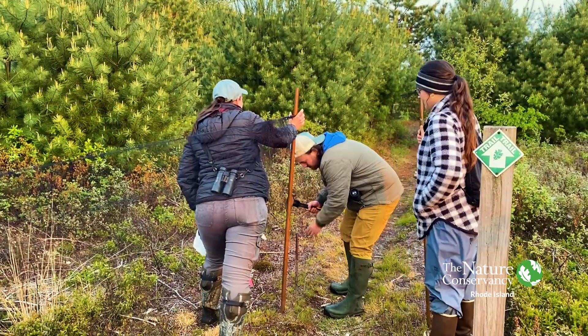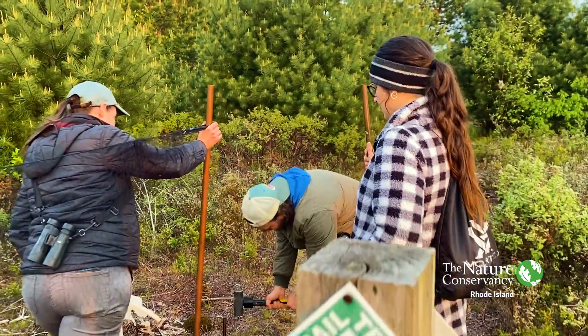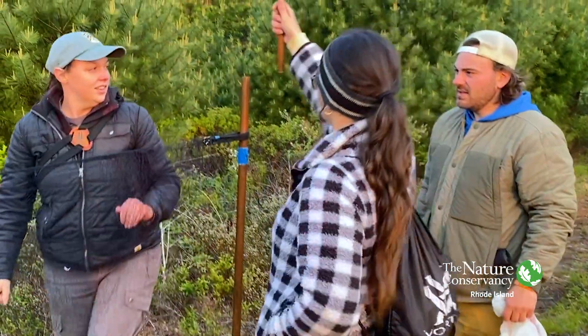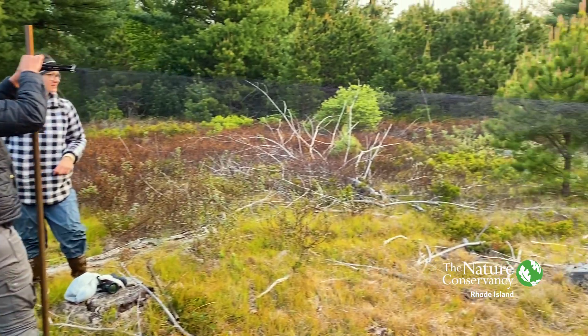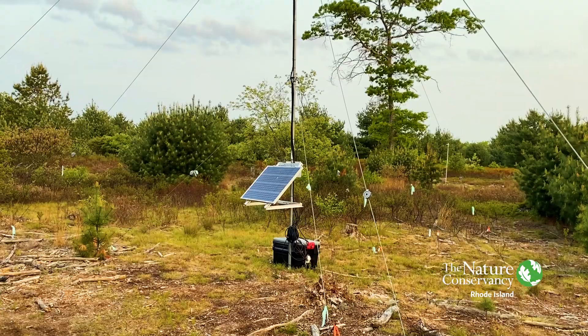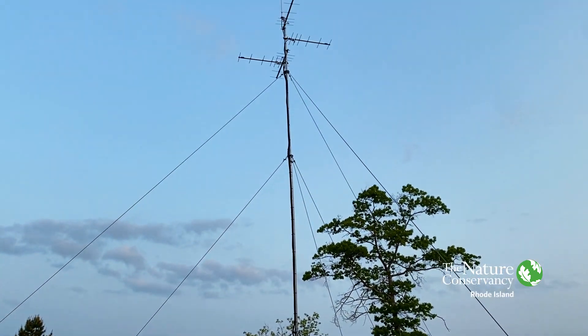In order to catch the birds, we have to set up these things called mist nets. It's a big net that in the early morning hours is basically invisible to the naked eye to both humans and birds. Once we get them in the net, we can extract them and bring them back to process them, put bands on them, and place transmitters on them so that we can track their movements at this site.